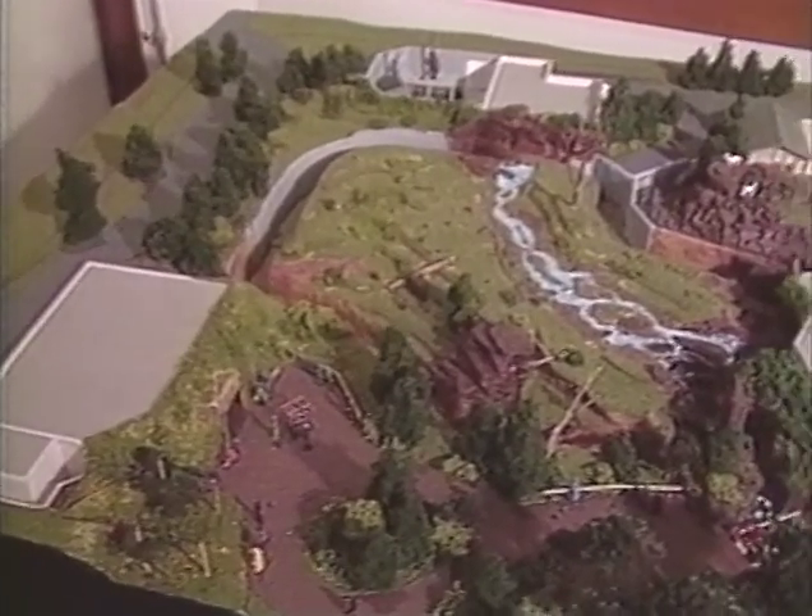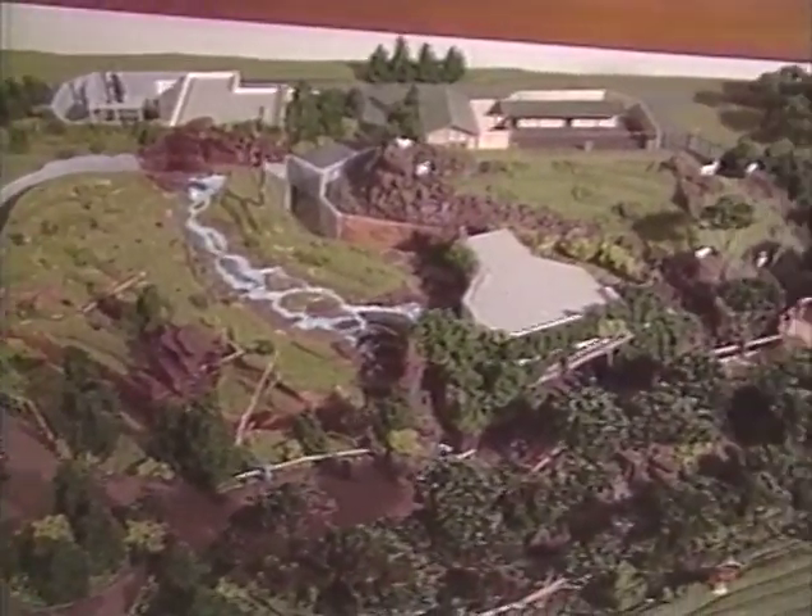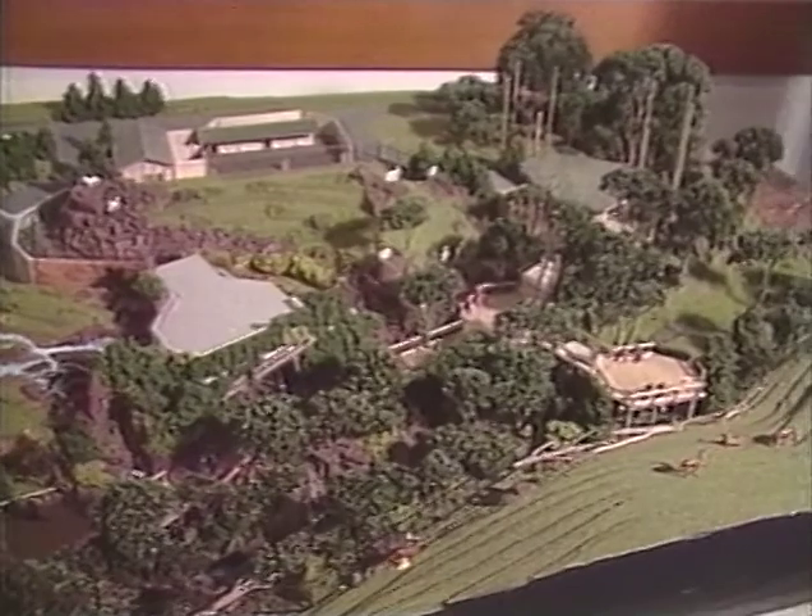The amount of work that goes into planning and constructing an exhibit as complex as the Northern Trail is just immense. It took us two years to plan the exhibit, and it will take us about two years to build the exhibit.